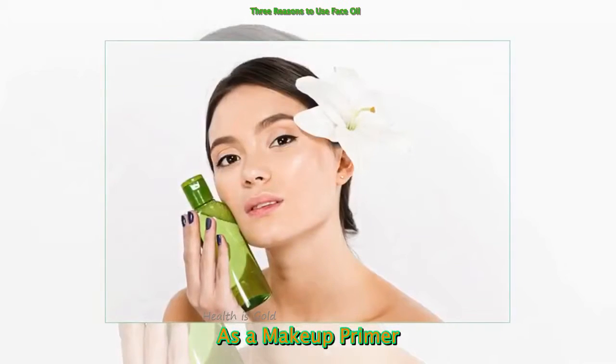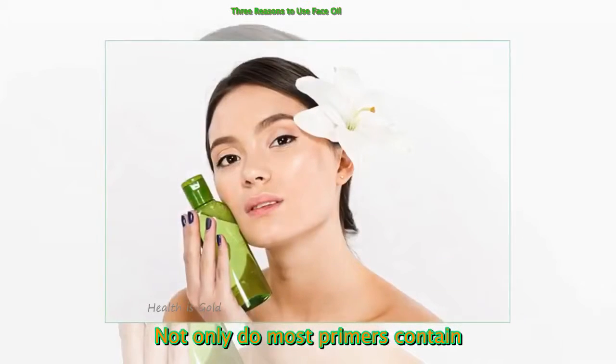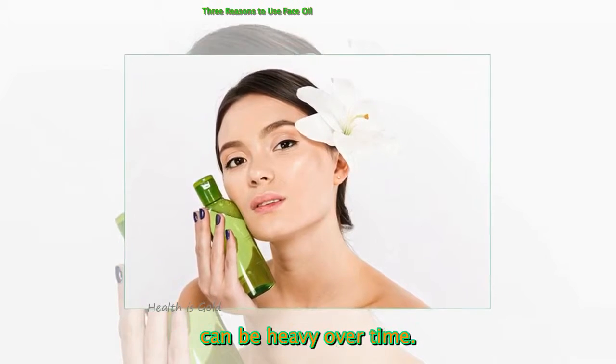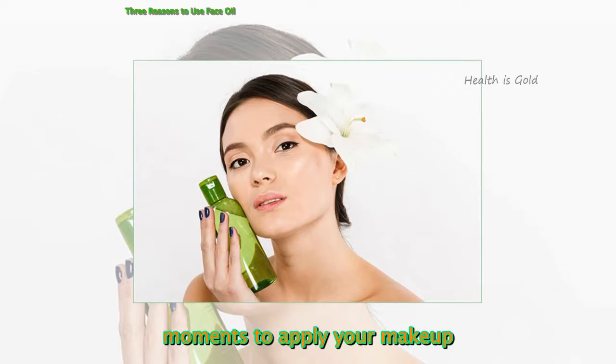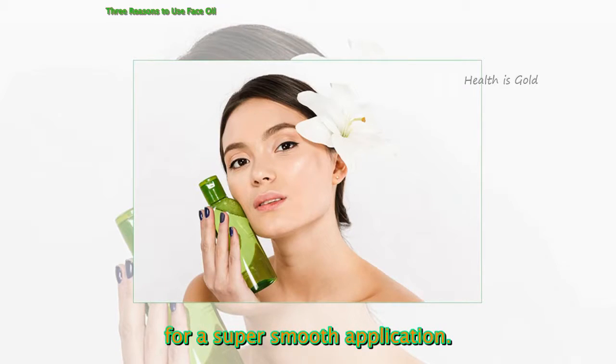As a makeup primer — not only do most primers contain chemicals that clog pores, but they can be heavy over time. Instead, apply a thin layer of face oil after your sunscreen and wait a few moments to apply your makeup for a super smooth application.